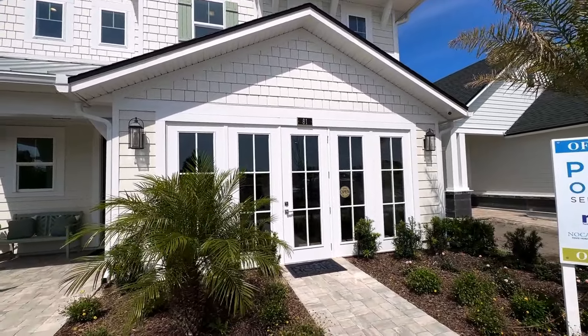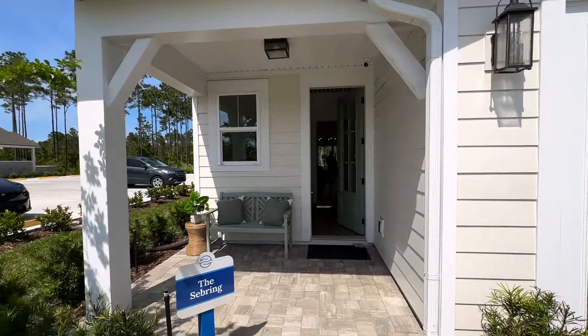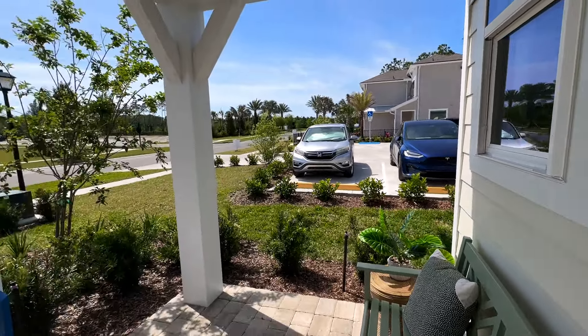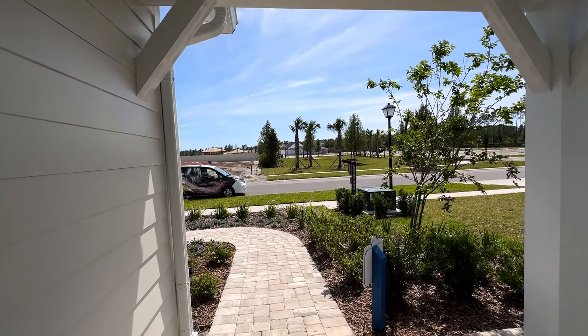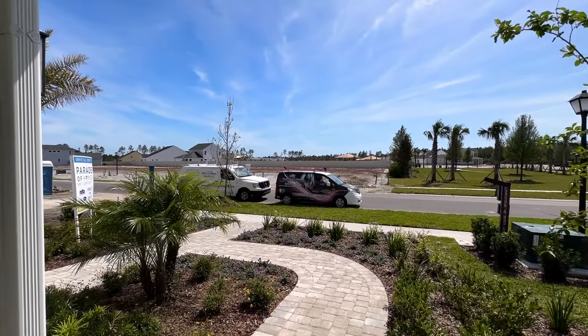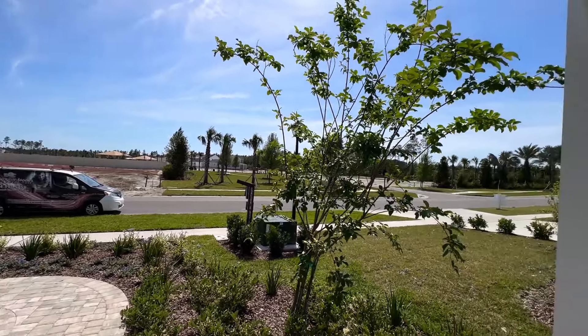This is where your two-car garage would go. And here we are entering the Sebring. I always like having a little porch area here to be able to sit out front and check out what's going on in the neighborhood.